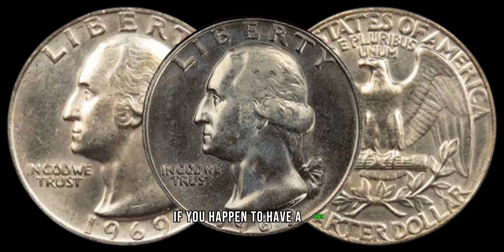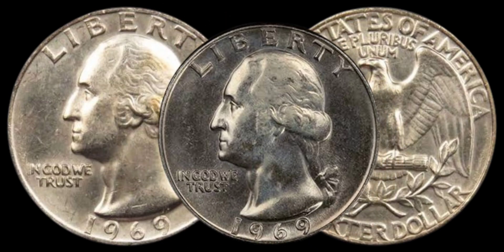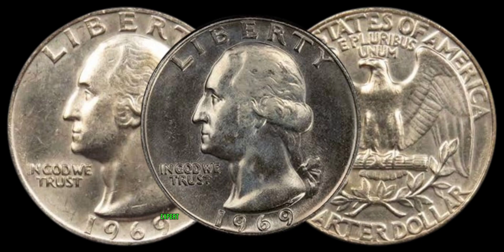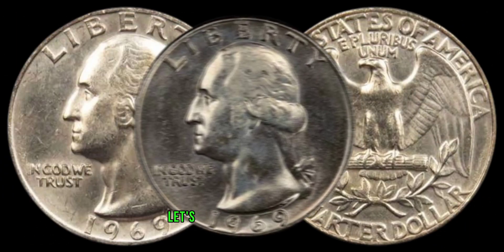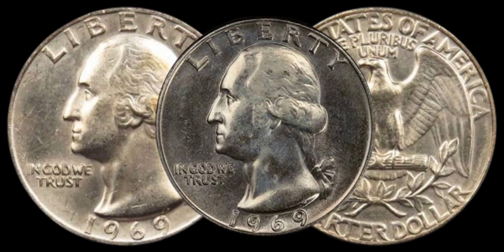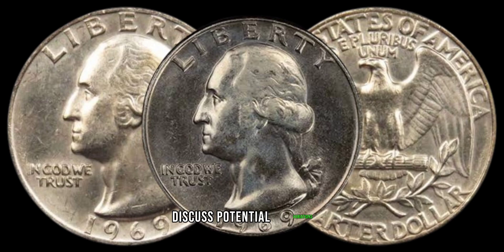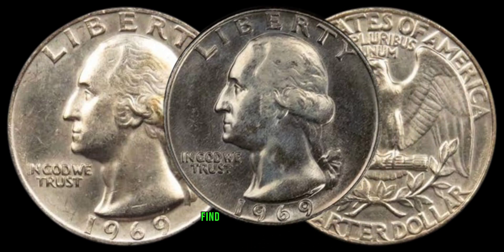If you happen to have a 1969 Washington quarter dollar in your collection or stumble upon one, it's crucial to know how to authenticate it. With counterfeit coins in circulation, we'll share some expert tips to ensure your treasure is the real deal. Let's bring out the magnifying glass and examine the coin up close — we'll showcase its design details, discuss potential variations, and highlight the specific elements that collectors find most valuable.